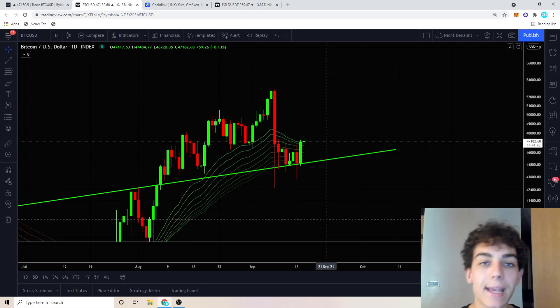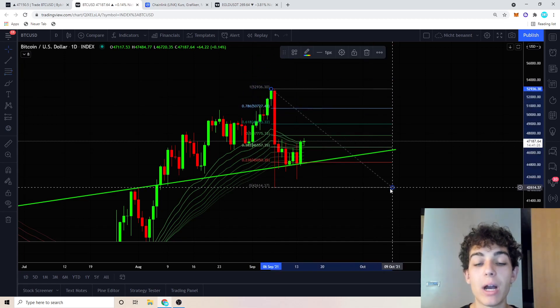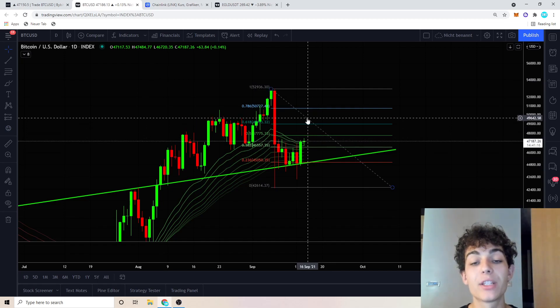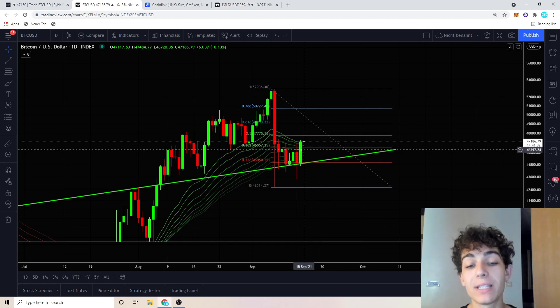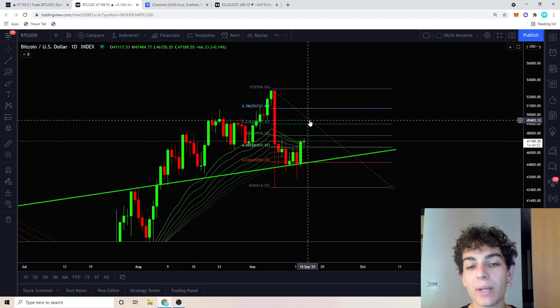Where can we expect a reversal if the bulls manage to close the daily candle above the daily EMA ribbons? I'm keeping a close eye on the $49,000 to $50,500 level — in this area we can probably expect the first big struggles for the Bitcoin bulls. If we close this daily candle above the ribbons, I expect a pump immediately into the $50,000 price range, and there we just need a continuation pattern on the four-hourly time frame.